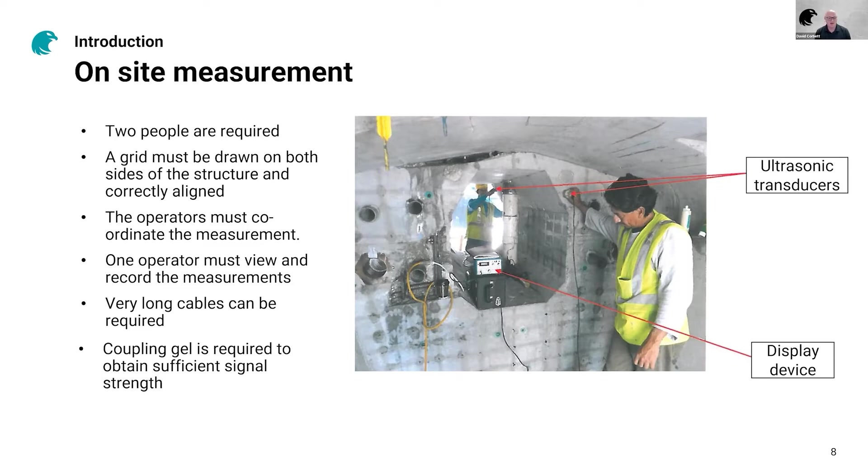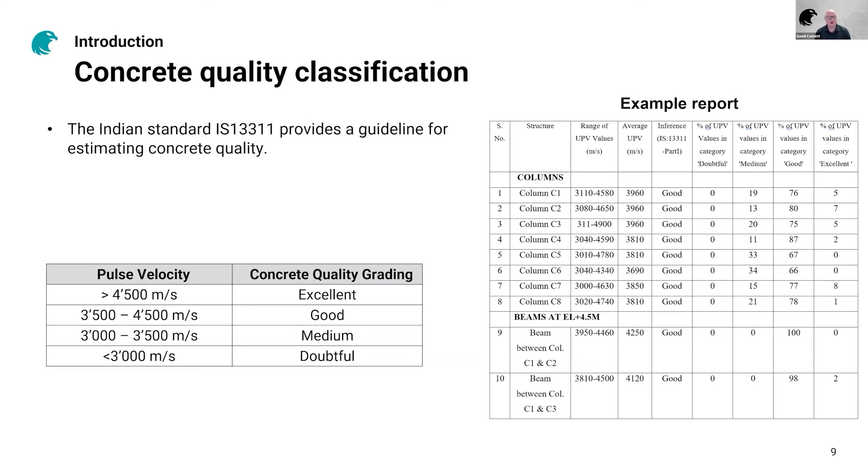One of the operators has to view and record the measurements. Depending on the structure, you may need very long cables — the longest we supply are 30-meter cables, which have their own handling issues. To have sufficient signal strength, you typically need to use a coupling gel, which has to be reapplied very frequently. Once the measurement is done, you can do a concrete quality classification. One widely used example — from an Indian standard — uses four bands of pulse velocity to give a concrete quality gradient. Statistics are done per element to quickly assign a first-level concrete quality estimate.